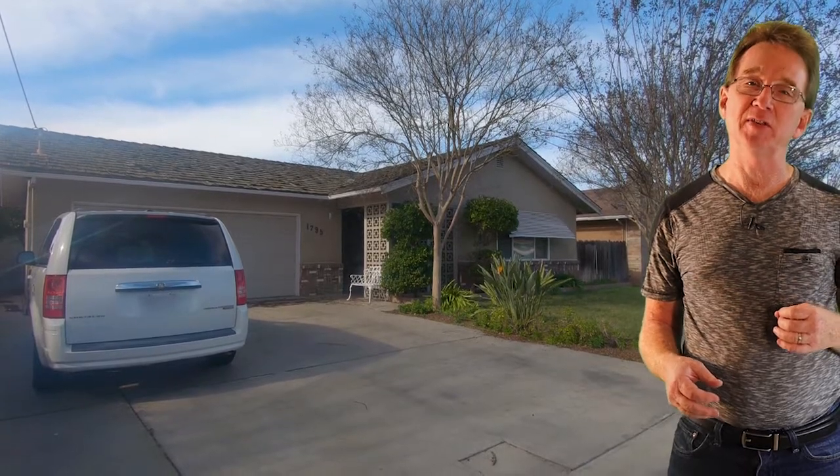We start today in one of the older neighborhoods on Mulberry Way. This three-bedroom, one-bathroom home has over 1,250 square feet. It features a spacious living room and would make a great starter home. It also sits on a large lot and is offered for just $270,000.